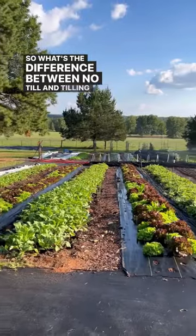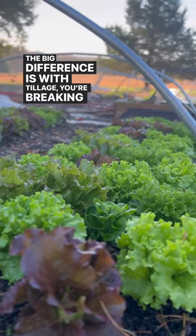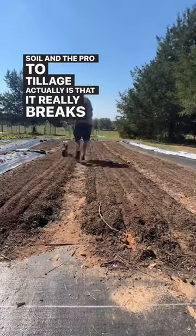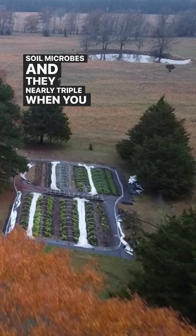What's the difference between no-till and tilling a garden or farm? The big difference is with tillage you're breaking up the soil. The pro to tillage is that it really breaks it up, loosens it, and oxygenates it, which really feeds the soil microbes — and they nearly triple when you till the soil.